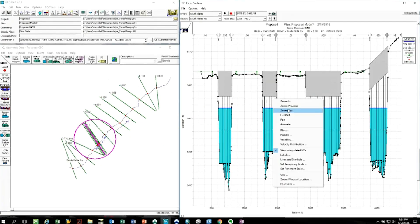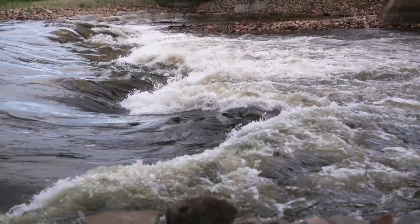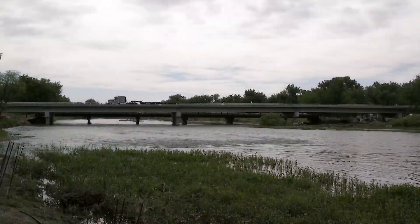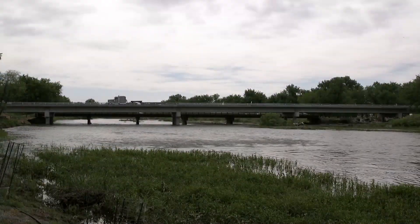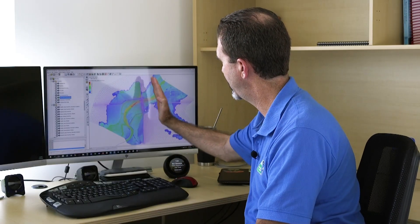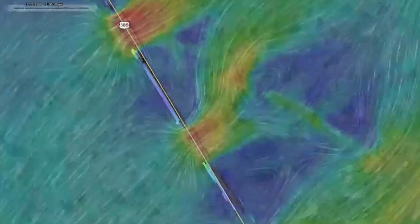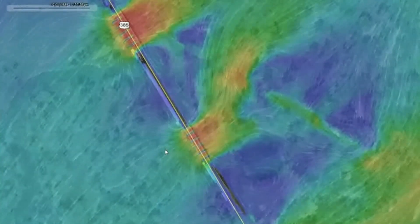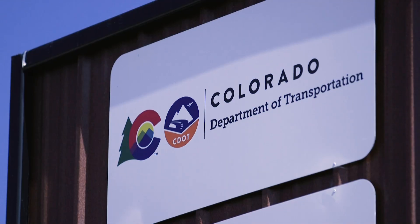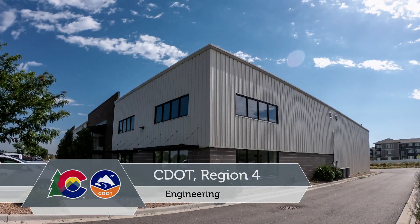CDOT has historically used 1D hydraulic modeling to analyze and understand how the natural environment interacts with the built environment at bridges, culverts, and other infrastructure during flooding events. Brian Varela and his Region 4 team have helped CDOT save money and increase efficiency by opting to use a more detailed and comprehensive 2D hydraulic model for some of their projects. Let's connect with Brian to learn more about how this innovative technology has helped CDOT excel.